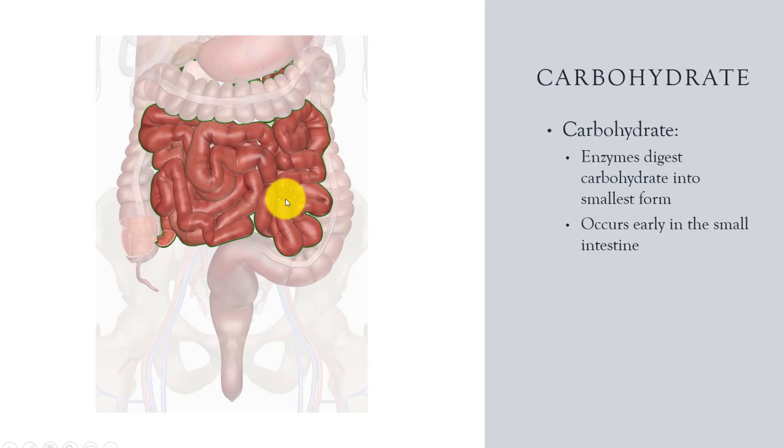Carbohydrates are the easiest to digest. The larger starch molecules already began a chemical breakdown in the mouth. Nothing happened to carbs in the stomach. In the small intestine, we are left with partially digested starches and sugars. The pancreatic enzymes chemically break down the bonds of the remaining carbs, breaking them down into the smallest components: monosaccharides.